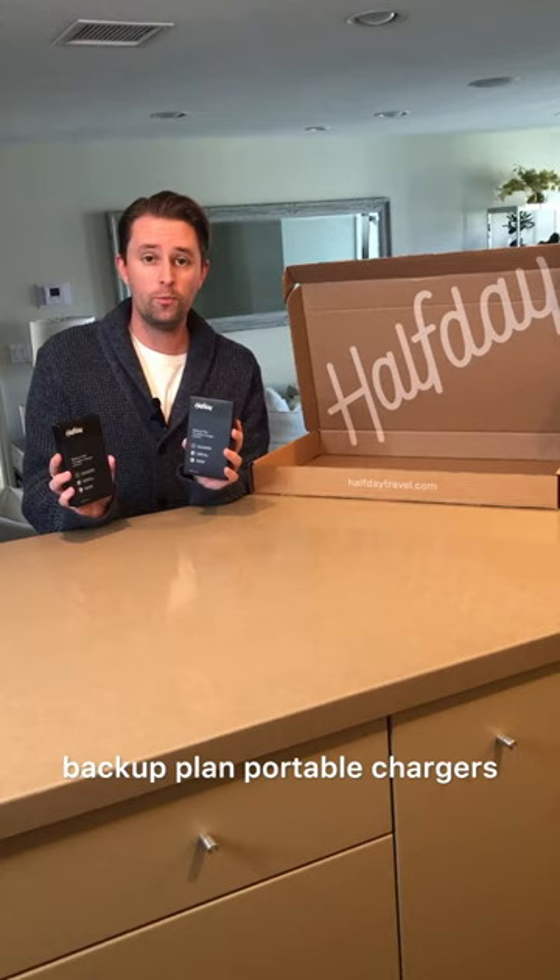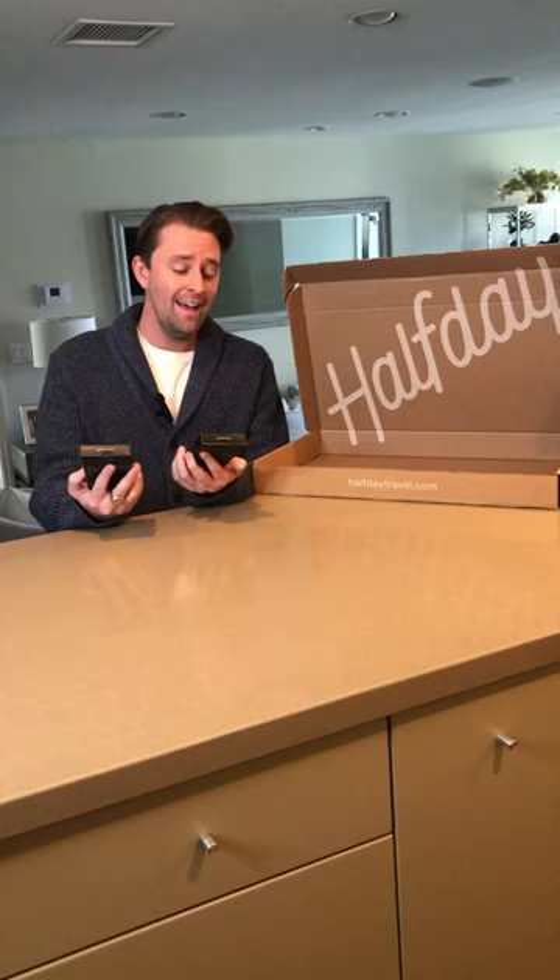So the first thing Half Day sent me were these backup plan portable chargers. If you're like me and you're always on the go and always on your phone for business or for pleasure, you run out of battery quickly just like me. So these are definitely going to come in handy.